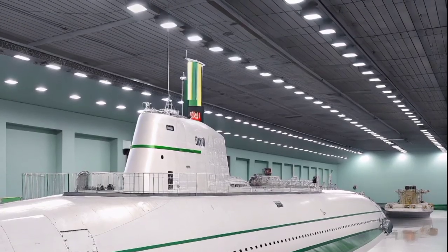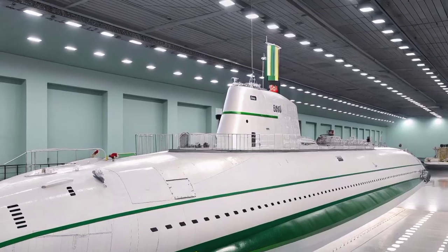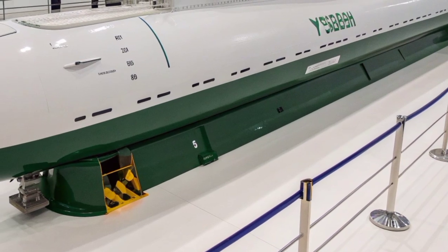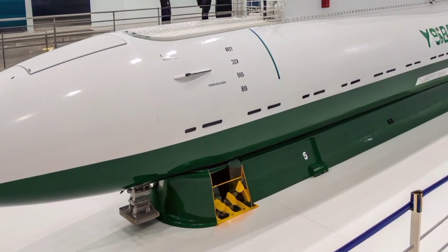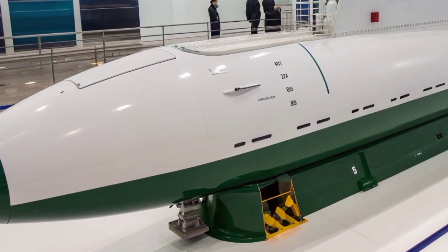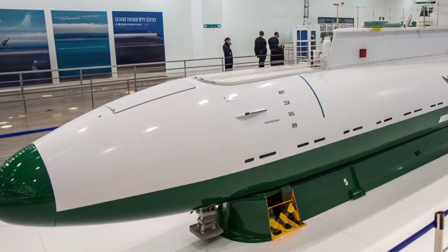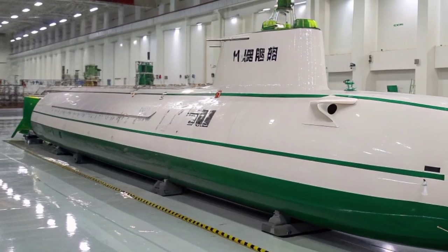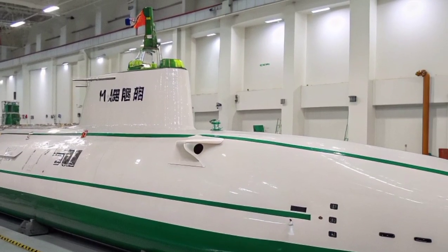A key improvement in the upgraded Yasin-M version, first represented by the Kazan submarine, lies in the modernization of its reactor and acoustic systems. The reactor is more compact, efficient, and safer, while the hull has been shortened slightly to enhance stealth and reduce construction costs. The internal layout was reconfigured for better automation and quieter operation. Engineers also focused on improving the submarine's sonar sensitivity and reducing noise from internal components. As a result, the Yasin-M variant represents the pinnacle of Russian submarine design, combining decades of Soviet engineering experience with modern digital technology.